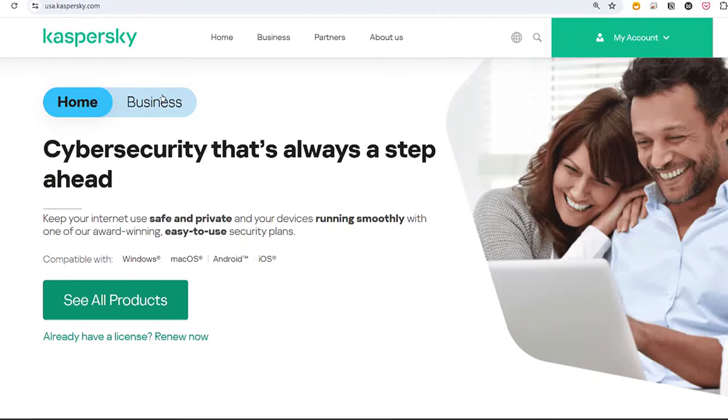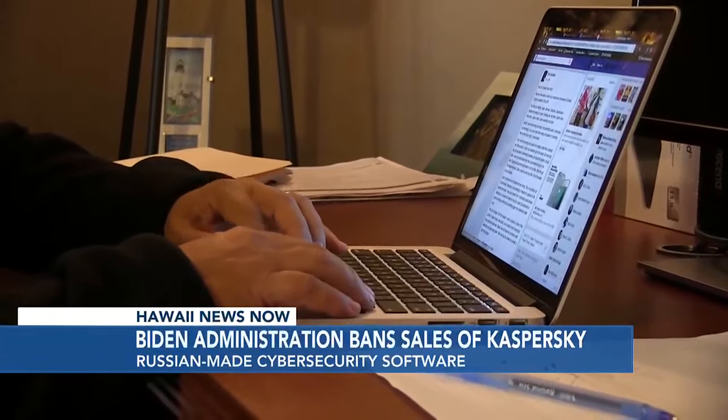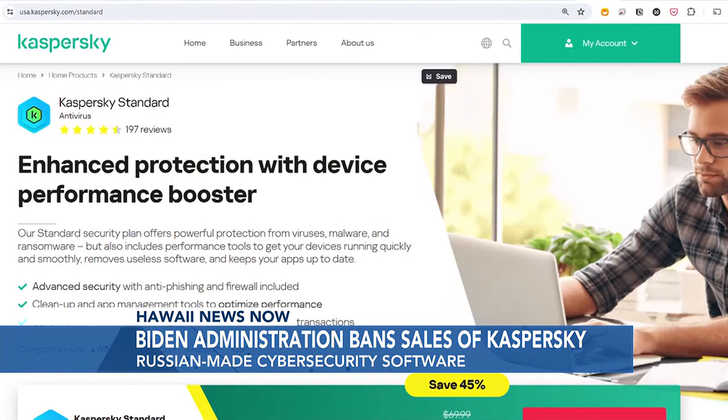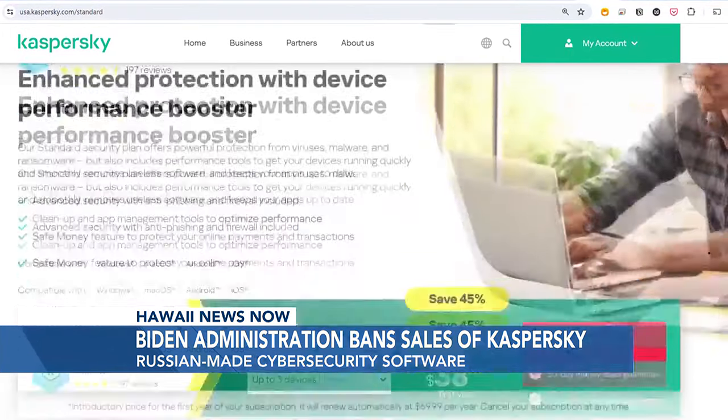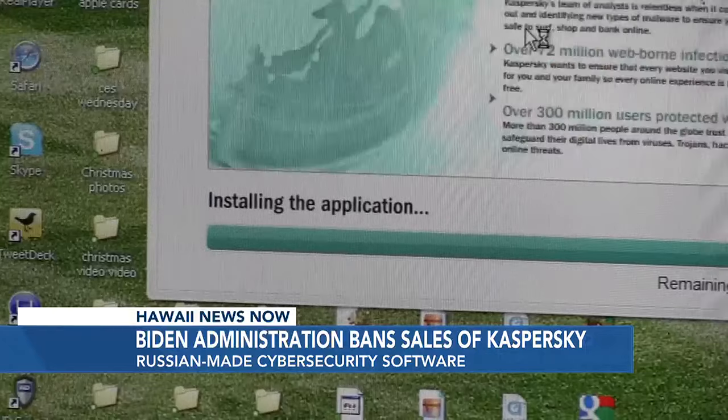Antivirus software protects computers, but there are some serious concerns about one called Kaspersky and whether it could be used by the Russian government to infiltrate or even shut down every computer running it. Kaspersky is considered by many as the gold standard in antivirus programs. It was used by federal and state agencies, critical infrastructure, hospitals and businesses, but it's also based in Moscow, and that has U.S. security experts worried the Russian government could demand the company turn over data or even control of the computers running the program.